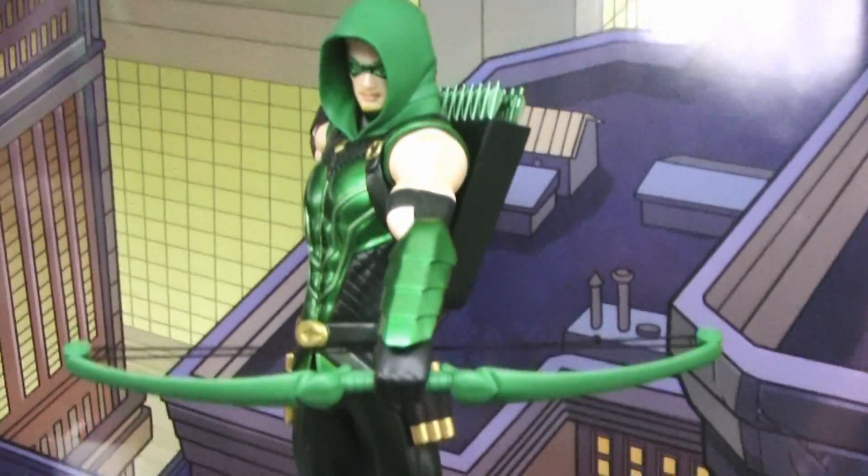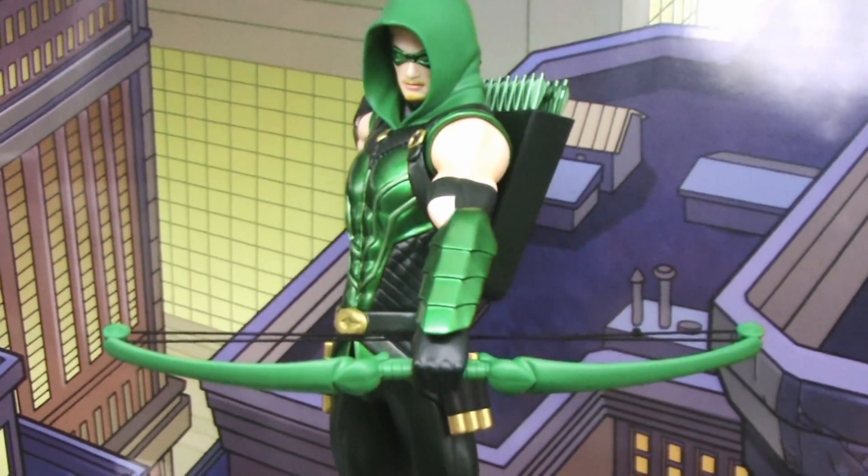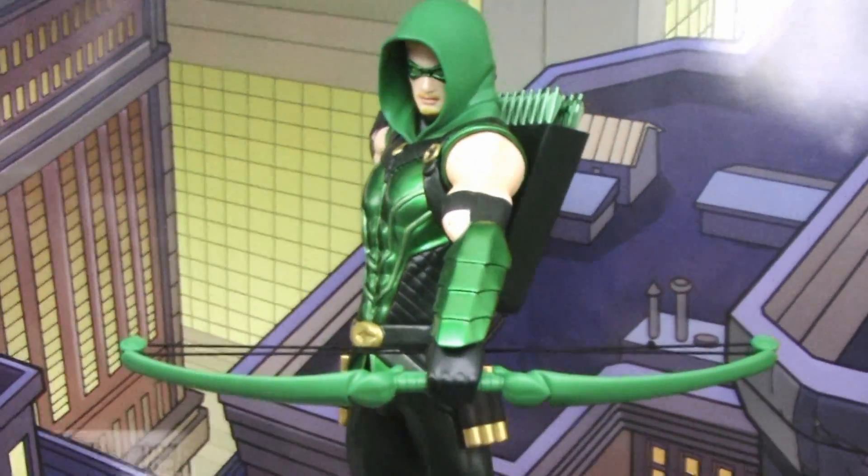We're hopefully going to be adding more characters — maybe Justice League characters, maybe Teen Titans. If you want to see something, get in touch with us through Facebook or our website — we'd love to hear the feedback. I just love seeing the DC Universe grow all in the same style and scale so we can have them all displayed together.